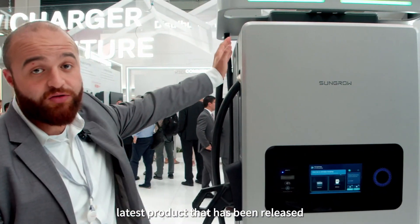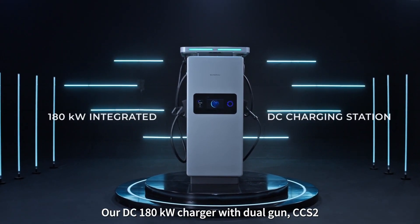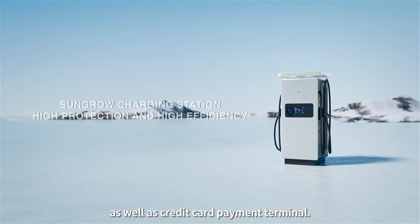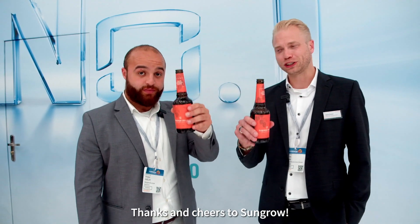Here you have our latest product that has been released today at InterSolar — our DC 100 kilowatt charger with a dual gun CCS2, Eichrecht certification, MID certification, as well as a credit card payment terminal. I hope all our products can fulfill your requirements. Thanks and cheers to SunGrow.